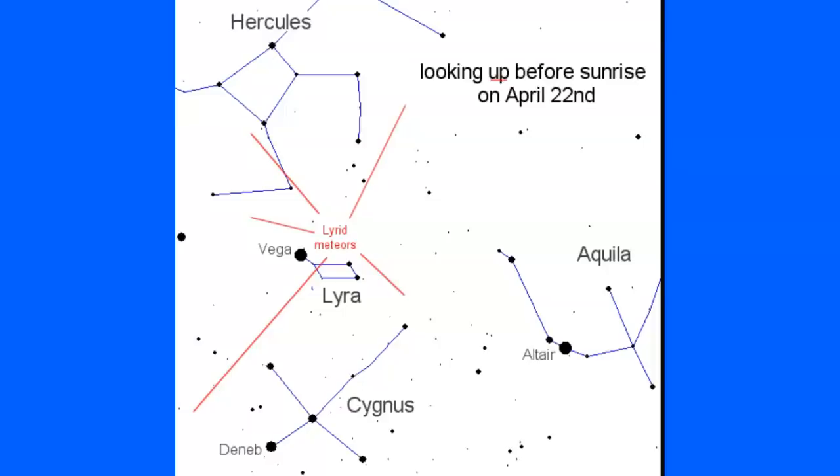The Lyrids appear to come from that area but they really do not — that's just how they name them. But 15 an hour could be very interesting, guys, and if you go through thicker sections of the debris trail then you will see more.